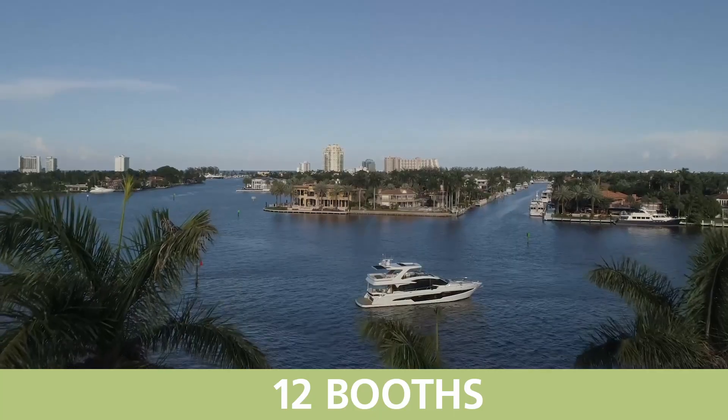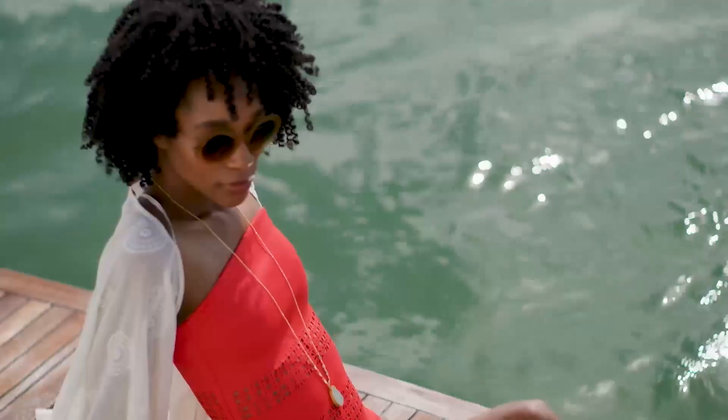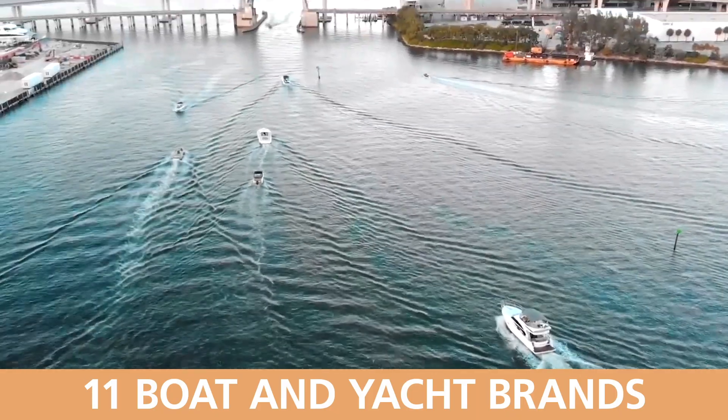Hey, Chuck Cashman here, Chief Revenue Officer with MarineMax. Let's talk 2019 Fort Lauderdale International Boat Show — right around the corner, one of the most famous boat shows in all the world, and a great environment to be at.